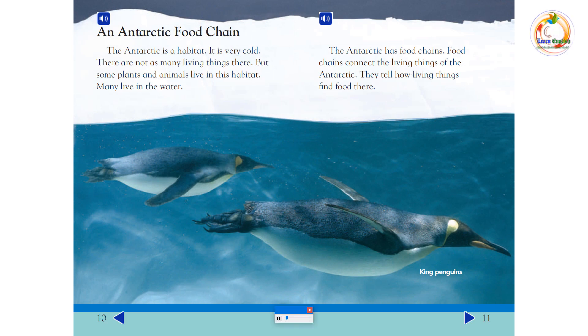An Antarctic food chain: The Antarctic is a habitat. It is very cold. There are not as many living things there, but some plants and animals live in this habitat. Many live in the water. The Antarctic has food chains. Food chains connect the living things of the Antarctic. They tell how living things find food there.